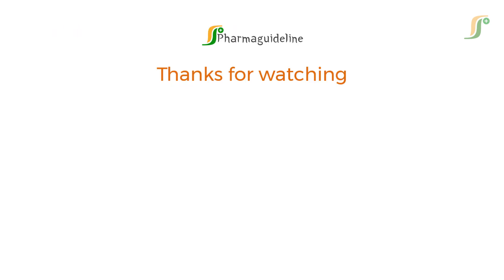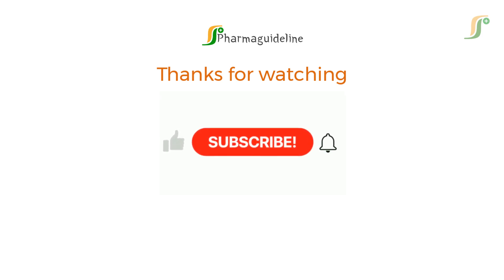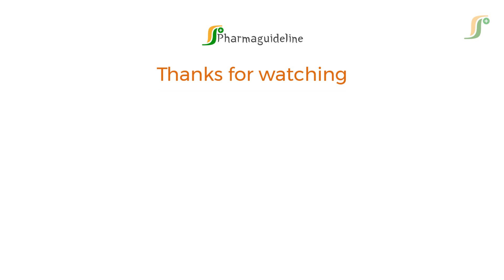If you found this guide valuable, don't forget to like, share, and subscribe to PharmaGuideline. We are here to support your journey toward regulatory excellence. Have a question or topic you want covered next? Drop it in the comments — we read every one. Join our membership plans to get member-specific videos and courses.